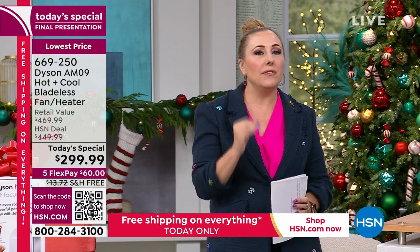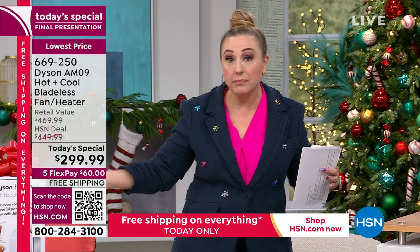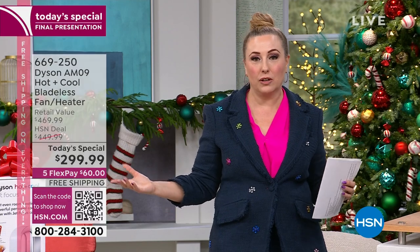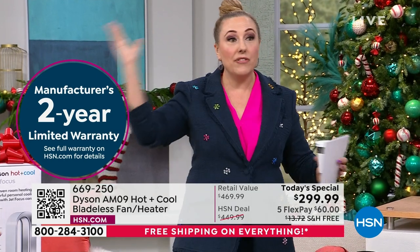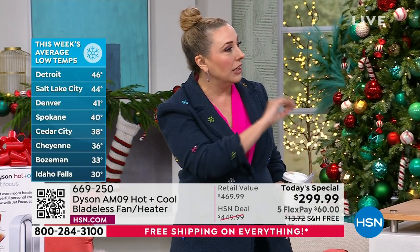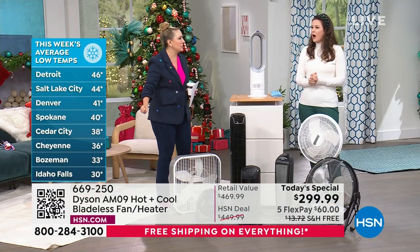It also comes with a two-year warranty because of Dyson's quality. Think about it — you can warm the bedroom at night without heating the whole house. That's zone heating and cooling. Let's show the temperature around the country.